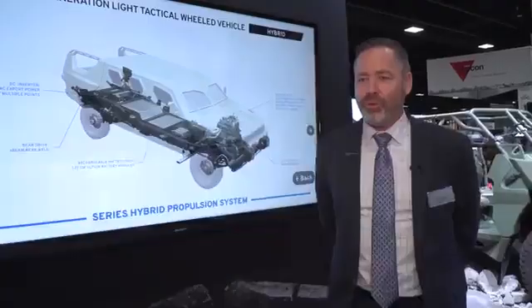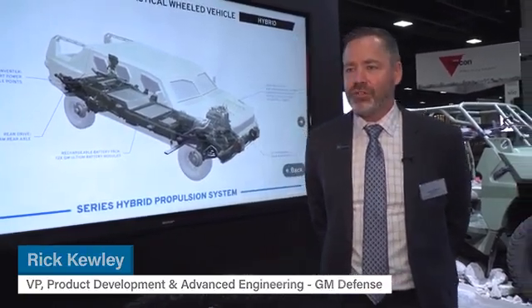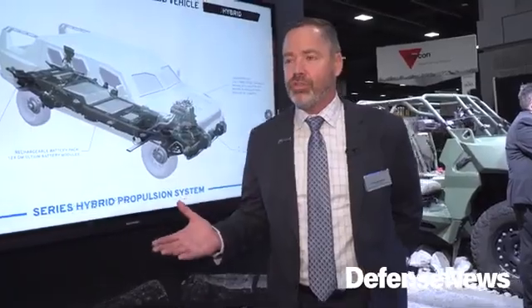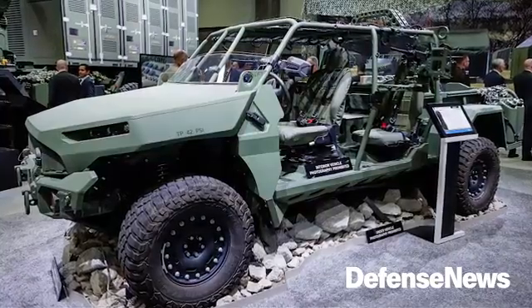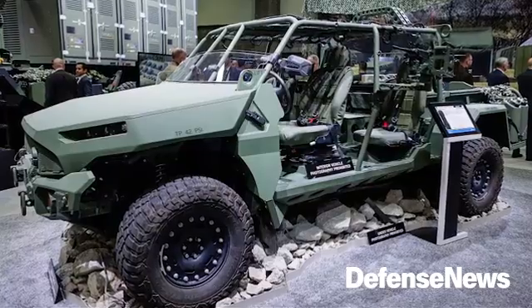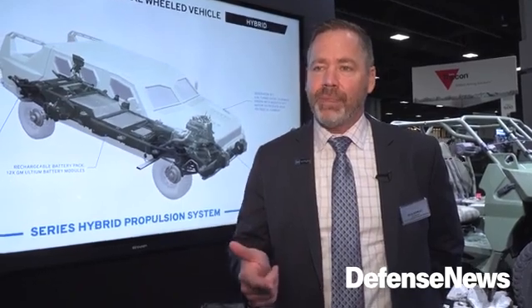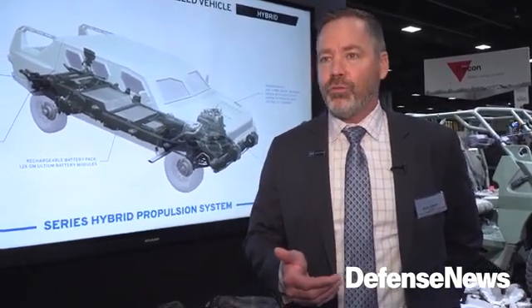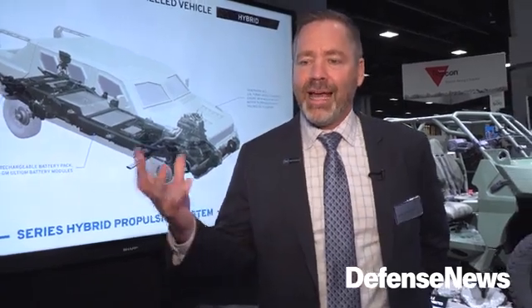GM Defense is perfectly poised to answer the Army's call for tactical electrification and also hybrid electrification of our vehicles. What GM Defense has done with tactical wheeled vehicles as our core capability, and the investment in electrification that GM has toward the EV market, allows us to bring capability to the government that matches their need for improved operational capability using automotive electrification technologies.